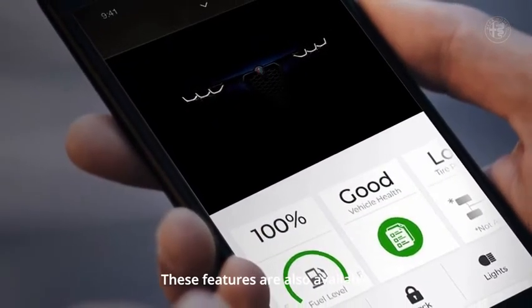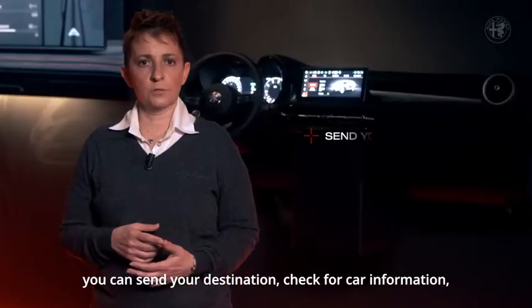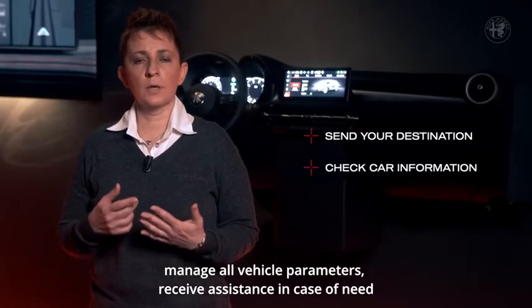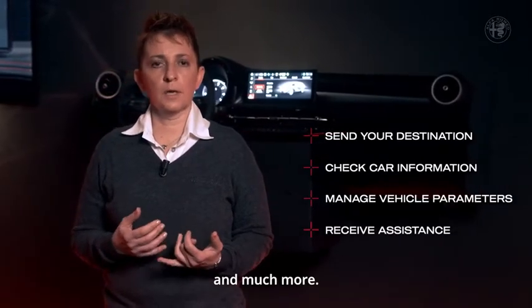These features are also available in the MyAlfa Connect mobile app. You can send your destination, check for car information, manage all vehicle parameters, receive assistance in case of need, and much more.